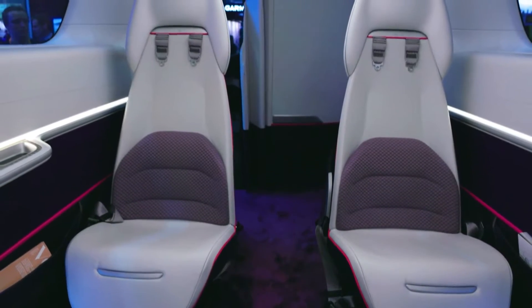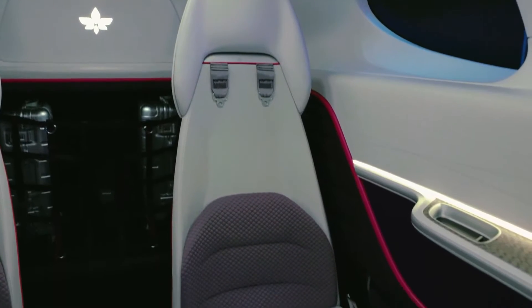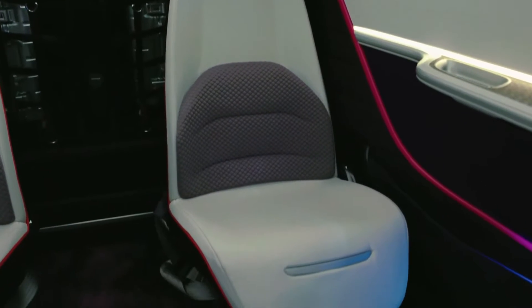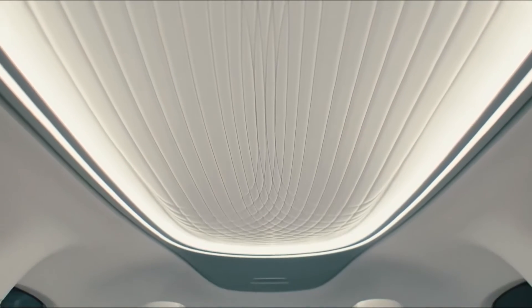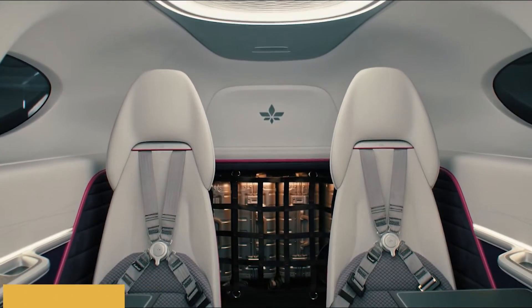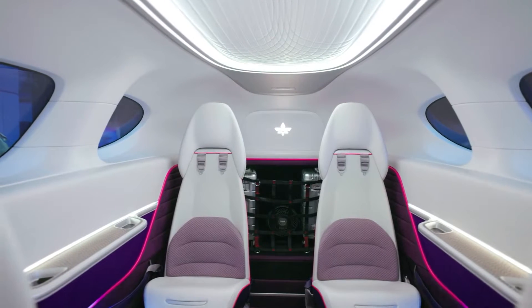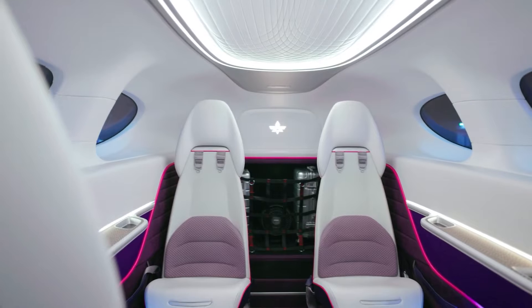Beyond the aesthetics, the seats are engineered to be lighter than average aluminum seats, a crucial factor for maintaining the aircraft's efficiency. Utilizing high-grade materials like carbon fiber and titanium, the design achieves a product that is 35% lighter per seat. Lighting within the cabin is also adjustable, allowing changes in color and strength to suit different moods and times of day.